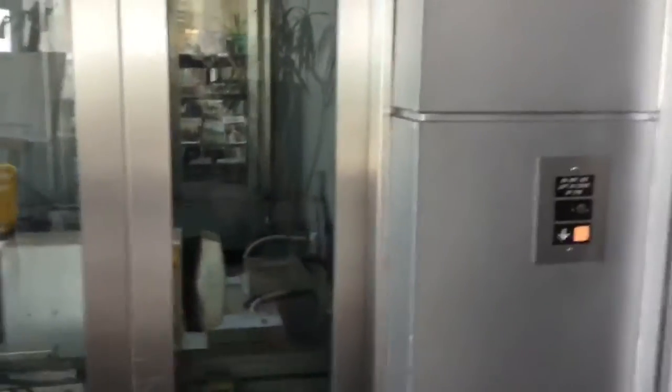This lift is in New Brighton Library. It has auto side doors. Notice that this lift has two doors because of the dual-usage setup.